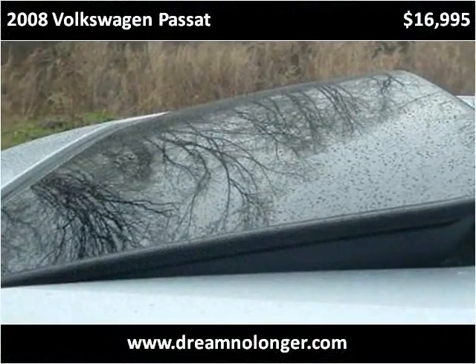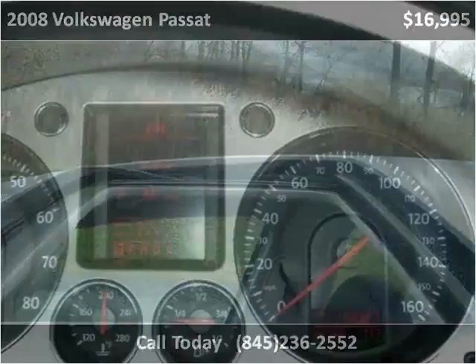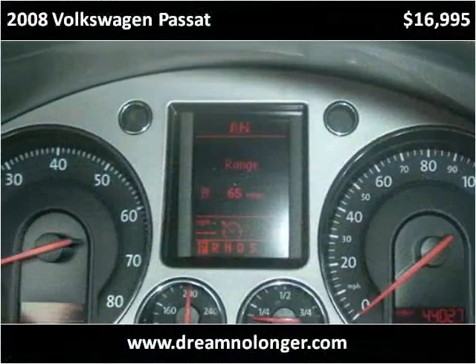This vehicle is in a driveway, shown from a wide variety of different angles.